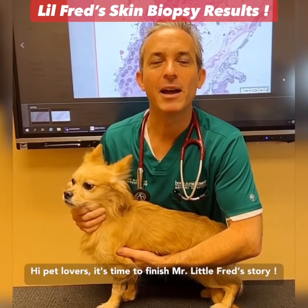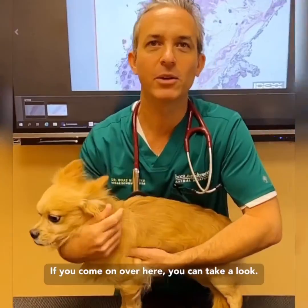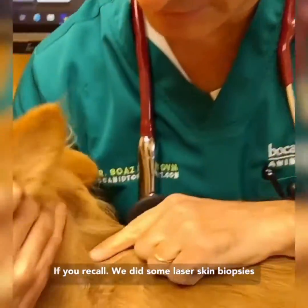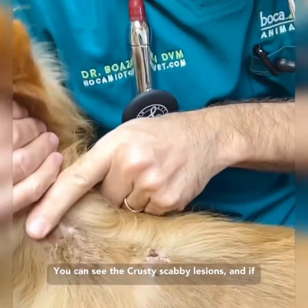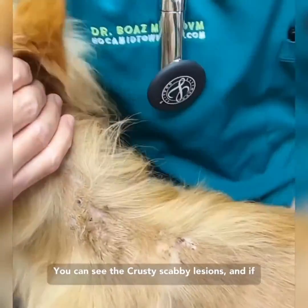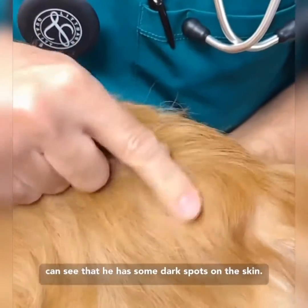Hi pet lovers, it's time to finish little Fred's story. If you recall, we did some laser skin biopsies and sent them out to a dermatopathologist. Here you can see the crusty, scabby lesions, and going back you can see more of them.